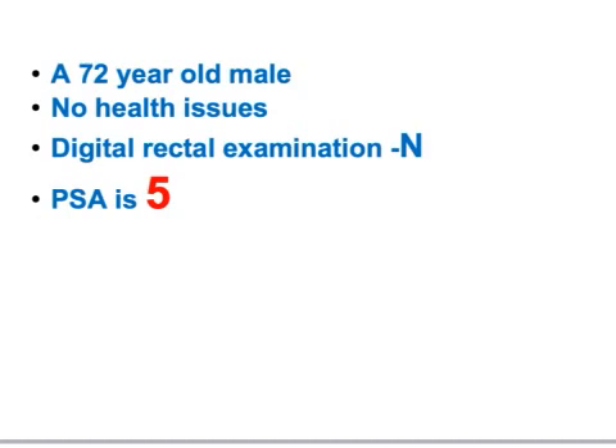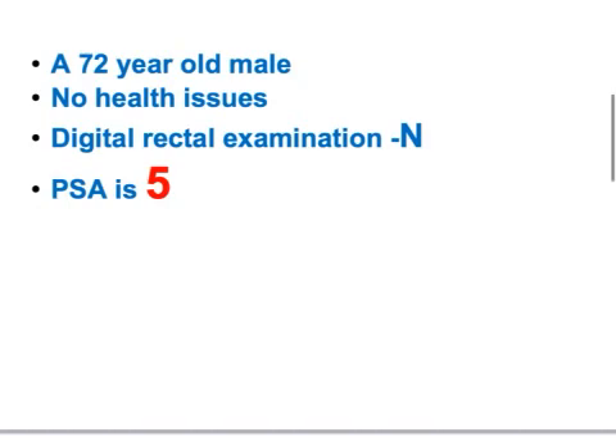What is the best next step? A 72-year-old came to your office with no major health issues — maybe diabetes or hypertension, nothing to worry about — plus a normal digital rectal examination and a normal PSA. What do you want to do? Would you send this patient back and tell him everything is normal, or investigate, or re-examine with digital rectal exam, or repeat PSA testing after a few months?